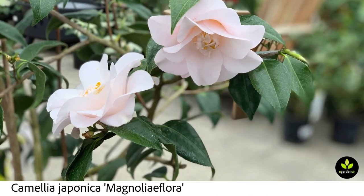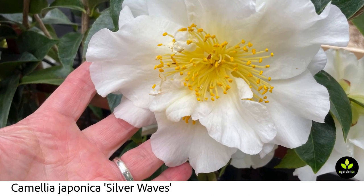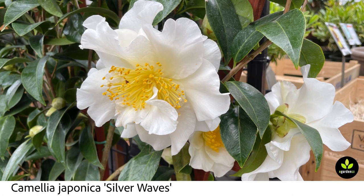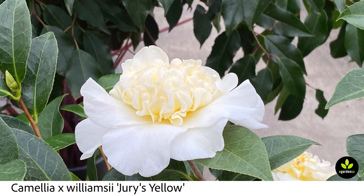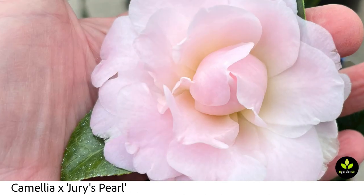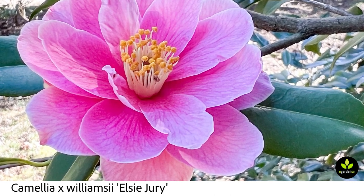Camellias are evergreen shrubs — tough, sturdy, and easy to grow. In northwest gardens they can be quite drought tolerant, so that's definitely in the plus column. They don't require much supplemental water once established, and because they're evergreen they can create a very useful screen or boundary. They can be used for hedging, to divide space, and to create privacy. And those were the japonicas we just went through.